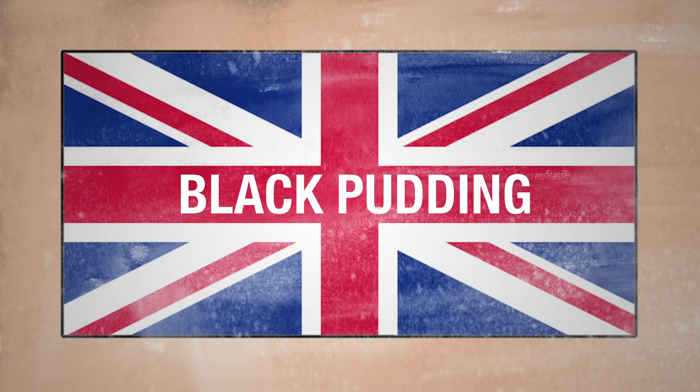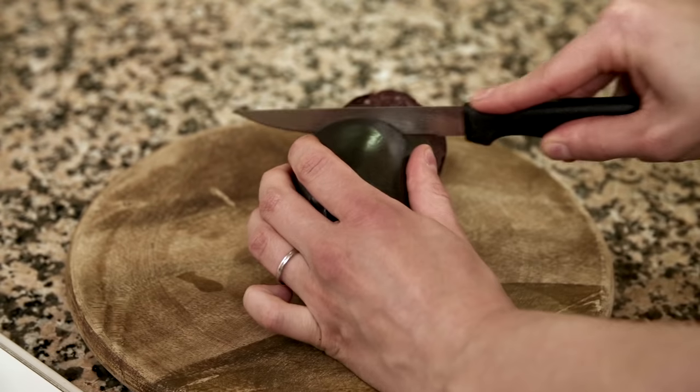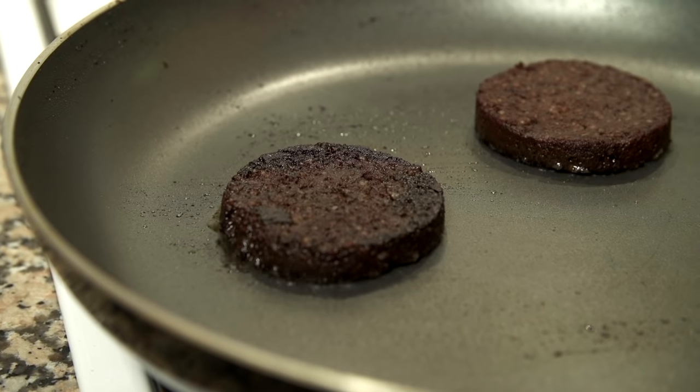Black pudding. I can only imagine this is called a pudding to make it sound more appealing. Black pudding is actually not a pudding at all — in fact it's more like a sausage, but made with kidney fat, oatmeal, and pig's blood. It's sliced and then, yep, you guessed it, fried, and tastes a bit dry and salty, a bit like everything else on the plate.